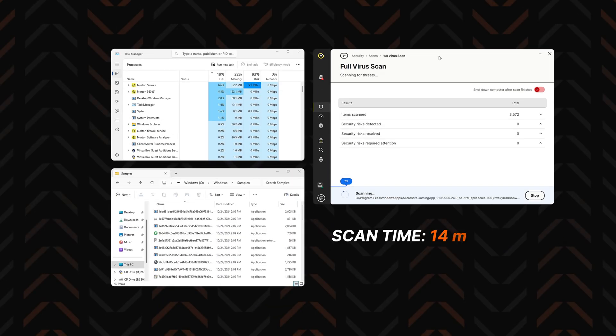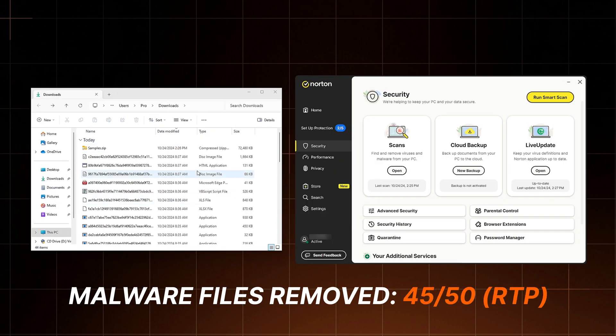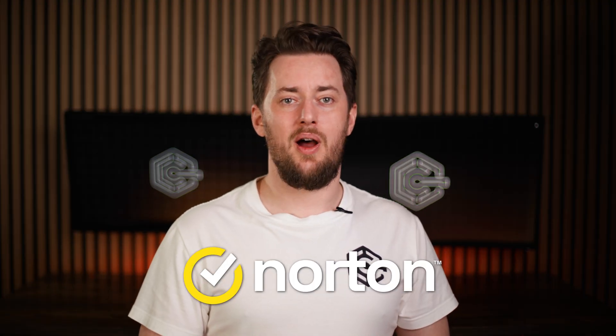I almost never see flawless results in my testing, no matter the antivirus I check, and believe me, I have checked a lot of them. As for Norton, it completed the full system scan in just 14 minutes, snatching up 45 malicious files. The real-time protection testing showed the same results. As for those five remaining files, if they ever become active threats, they'll get noticed not just by scans but by additional Norton features as well.